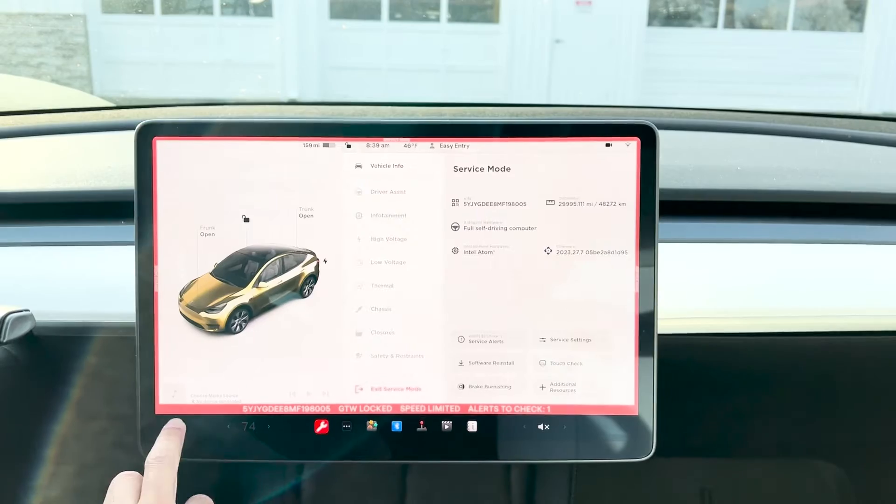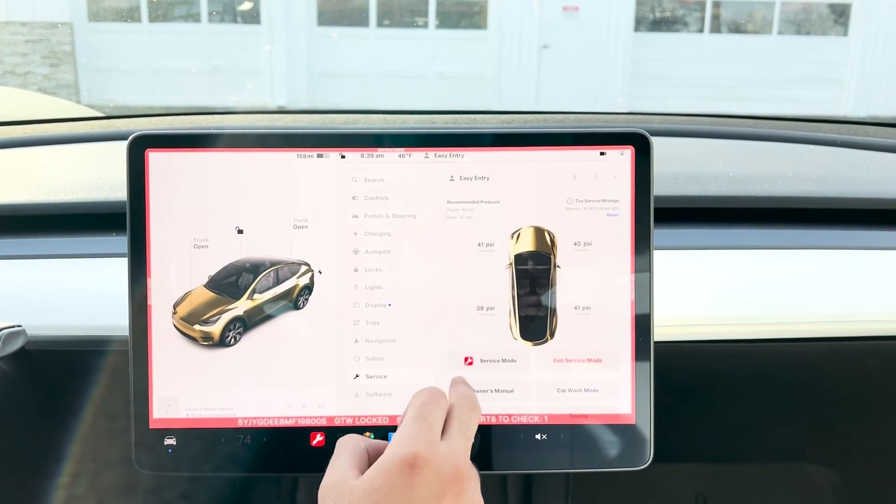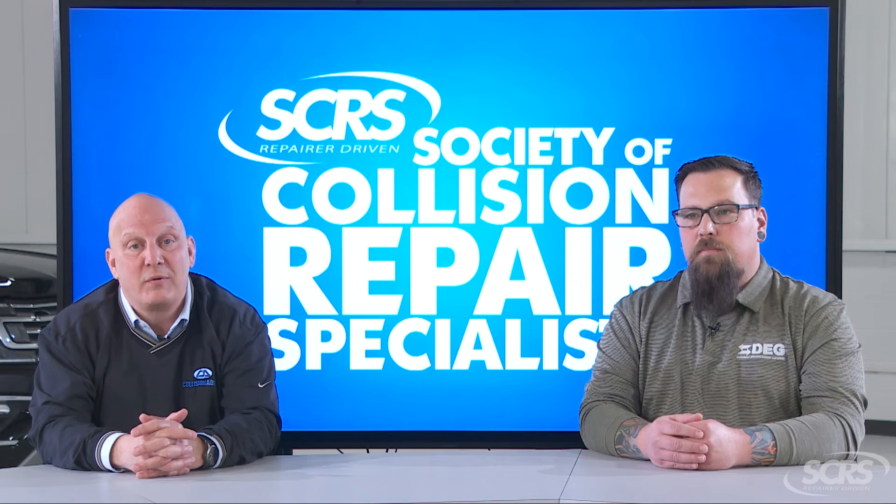So if you do get some type of email or text notification that says your vehicle has been placed in service mode, that's just so that you don't get multiple email or text notifications during the repair process of your vehicle.